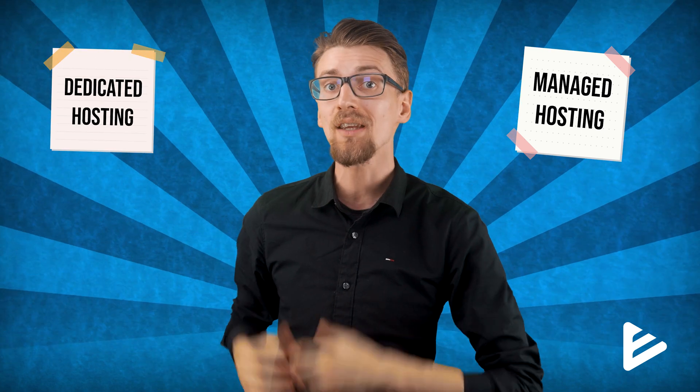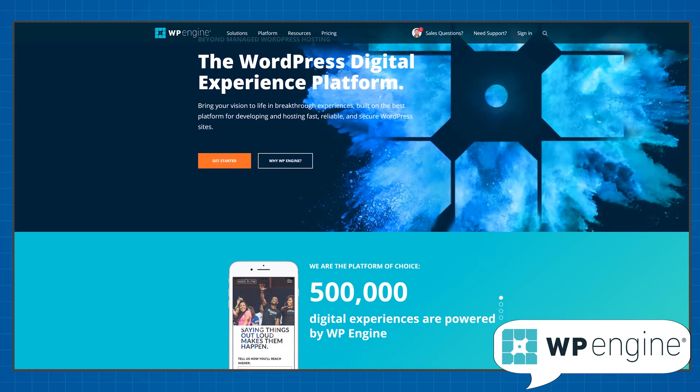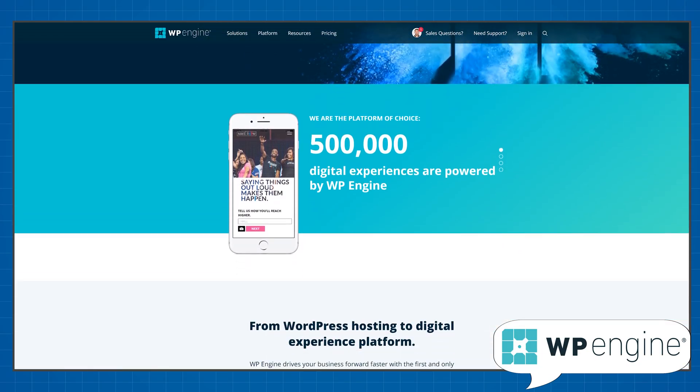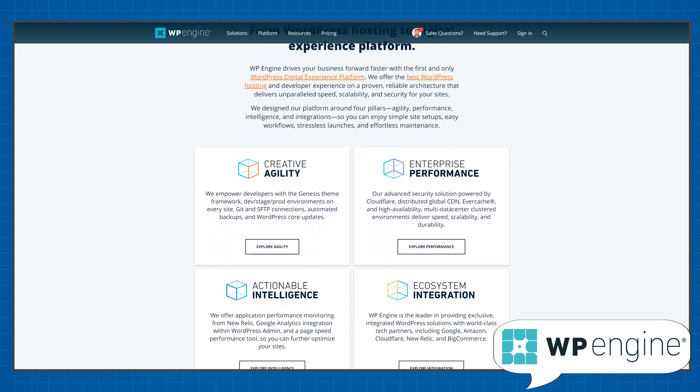I've talked a lot about shared web hosting plans on this channel. It's the budget option when you're choosing web hosting since you have to share server resources with other people. But there's actually a completely different category of web hosting, usually referred to as managed or dedicated hosting, where you get a server all of your own — so that means no sharing. In this video I want to talk about WP Engine, a company that specializes in managed WordPress hosting.